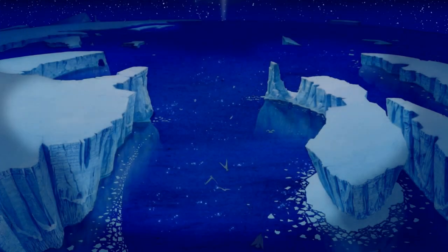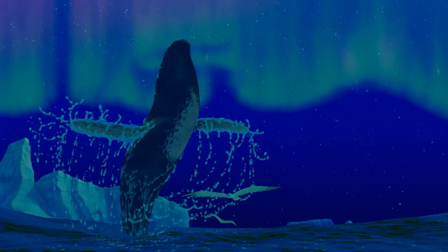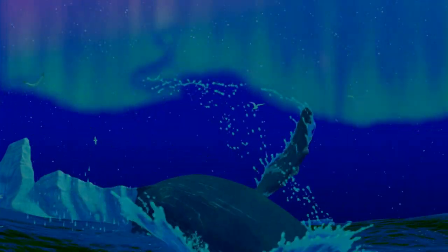Next is The Pines of Rome from Fantasia 2000. This one's definitely magical, but I couldn't tell if it counted as winter because it seems to just be set in the arctic. There are icebergs, but it didn't feel like quite enough.